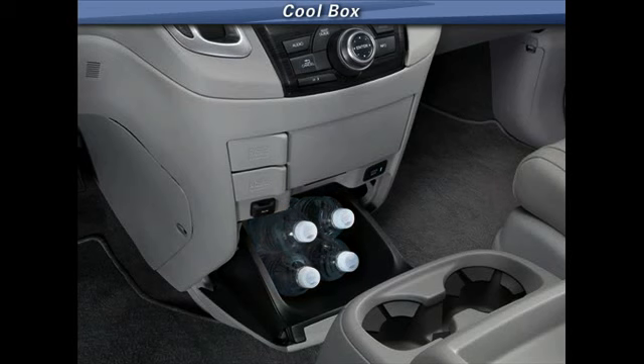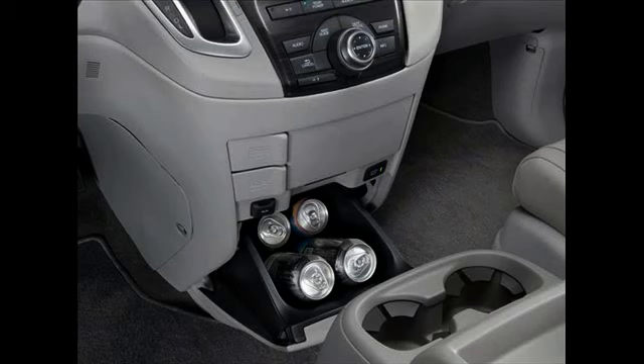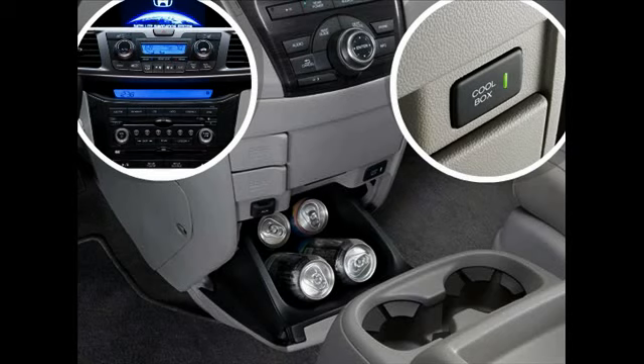This is great for long road trips, as the cool box will help keep drinks or food items chilled longer. The system automatically activates the climate control system when the cool button is pressed.